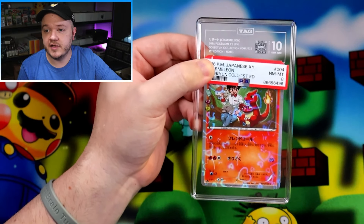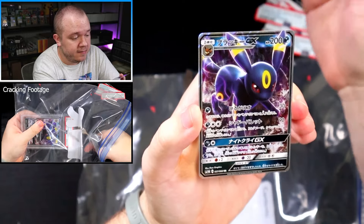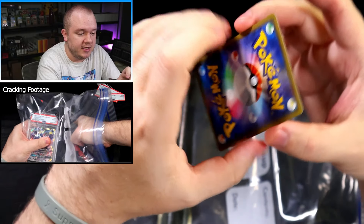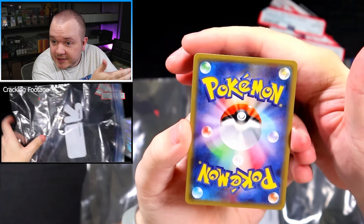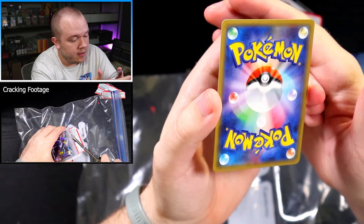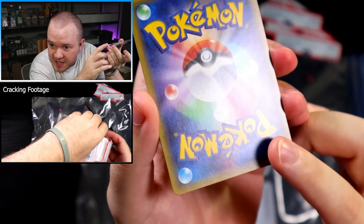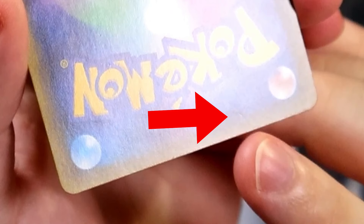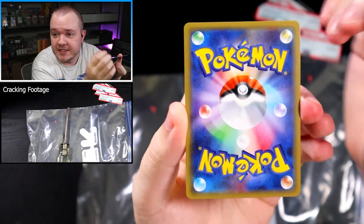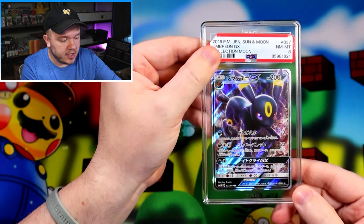The Umbreon GX that PSA gave an 8 — the centering isn't perfect top to bottom but it's within maybe a 60/40 range. I don't see anything on the front in terms of dents or dings. On the back, there's a little bit of whitening at the top — a couple little dots — so this will give us a good idea of how TAG treats whitening. There are also little dings you can see down here, by the P and another one below, so a couple of little pinhole dents on the back. Another card to test whether their AI grading can really get into the nitty-gritty of surface damage.